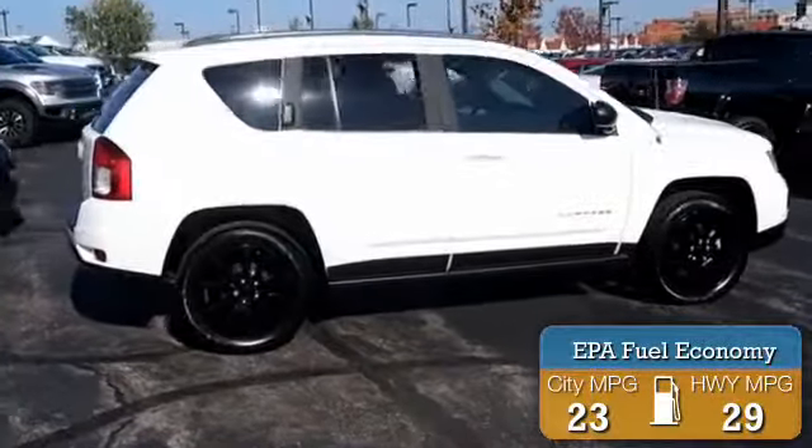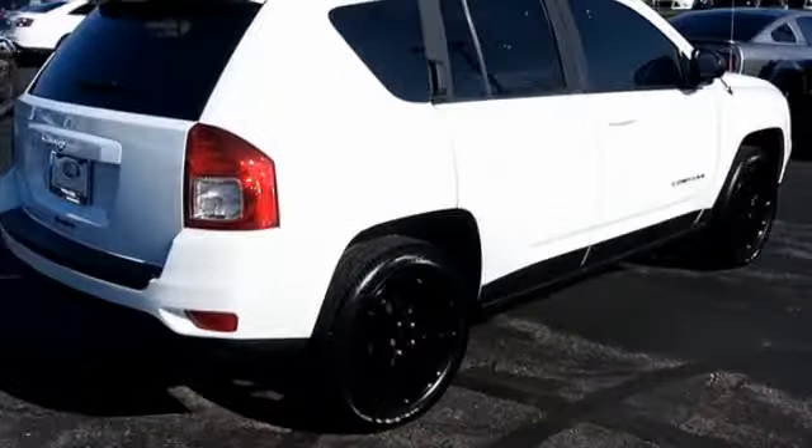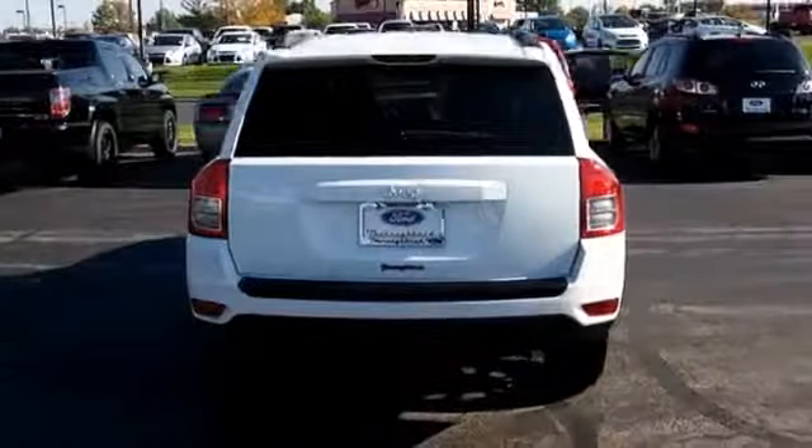Great fuel efficiency saves you money by requiring fewer trips to the gas station. The features include an alarm system, brake assist, traction control, stability control, and anti-lock brakes.